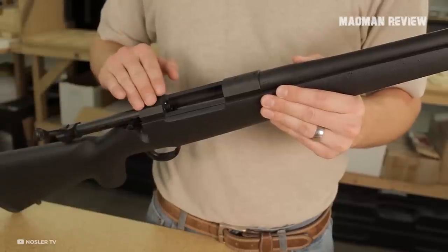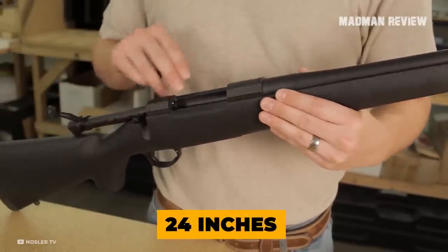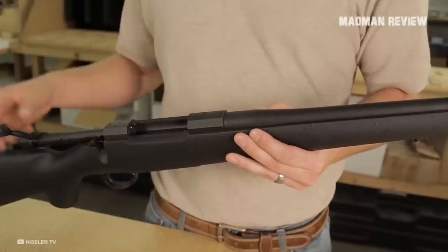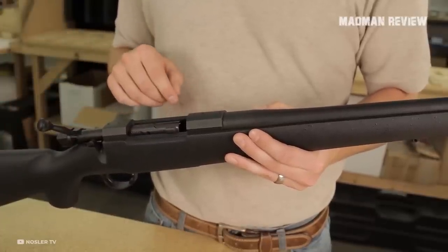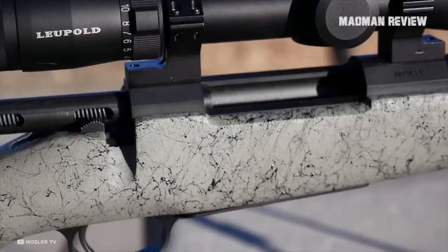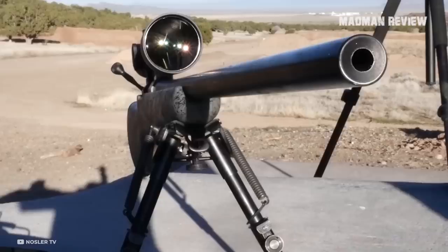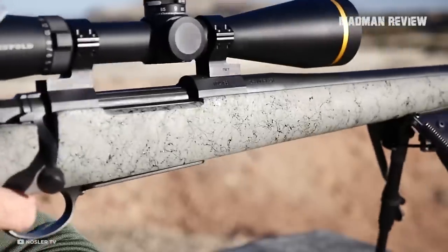The rifle is based on the Model 48 push-feed action. It comes with a 24-inch cut-rifled match-grade carbon-wrapped barrel with a light Sendero contour, making it very accurate while keeping the weight down. The action is both pillar-bedded and glass-bedded to the stock, which is made of Armamid reinforced carbon fiber. The Timney trigger is a dream to shoot, and the gun comes with a two-position safety. The magazine holds four rounds for the short-action version and three rounds for the long-action. The barrel is threaded to accept muzzle brakes, and the gun has a sub-MOA guarantee when using Nosler ammo.